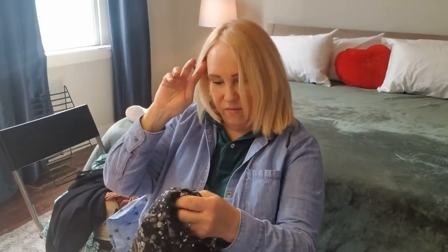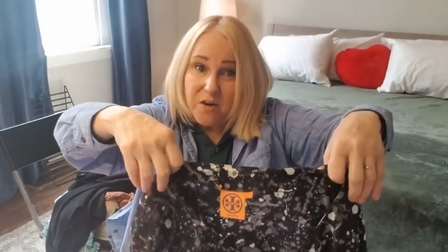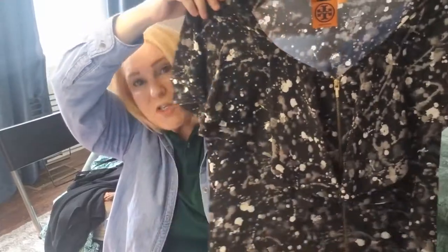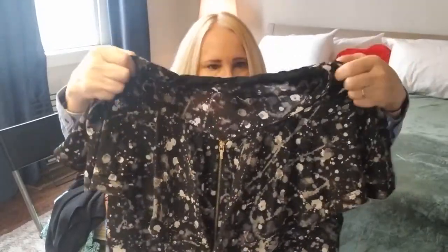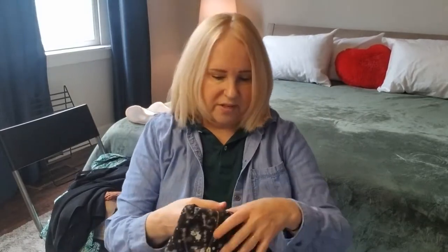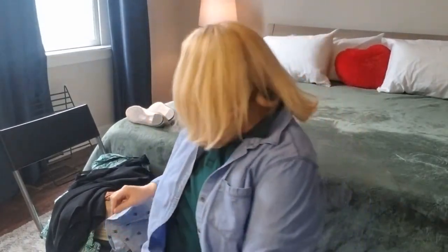Next we have — it's always a good day when you find a little Tory. Tory Burch. It's 100% silk with a zipper all the way down. It's called the splatter print shirt — you can tell by the print why they call it that. 100% silk with this beautiful flounce in the front. I've never seen a blouse with a zipper all the way down. That's so unusual. And you got to love Tory — everything about Tory is good.